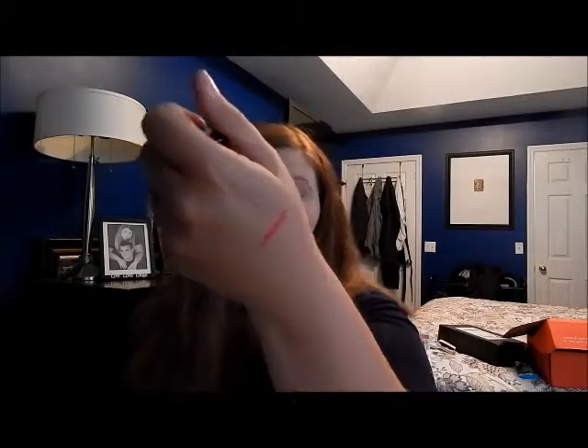I got three new lipsticks — they're all in the red family. I got a bright red, this is 300 Flame. It is a bright red, and actually all three of these are out of my comfort zone, but I'm trying some new things.